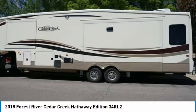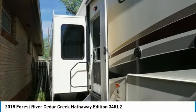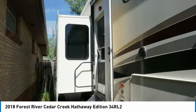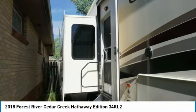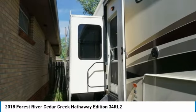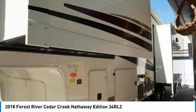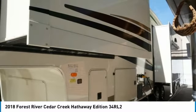This fifth wheel is 37.92 feet in length and boasts three beautiful slide-outs and one power awning. There is a charming floor plan that will comfortably sleep four guests, and plenty of storage space to make packing a breeze.